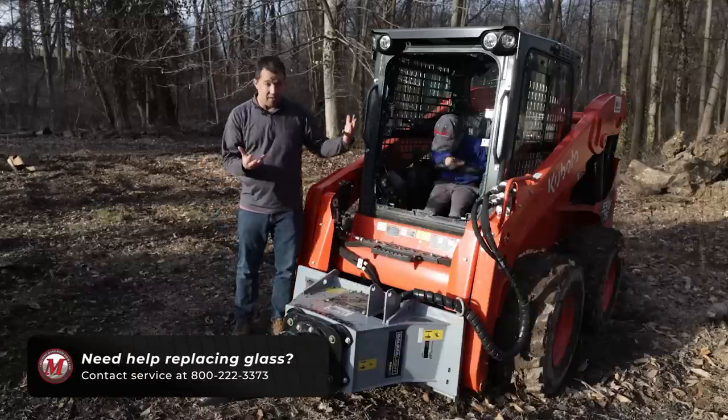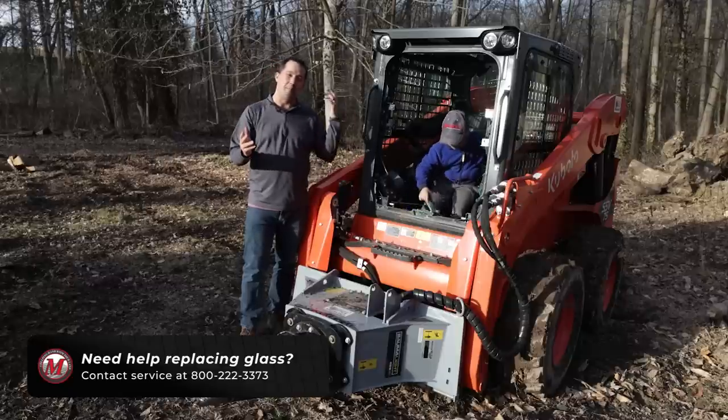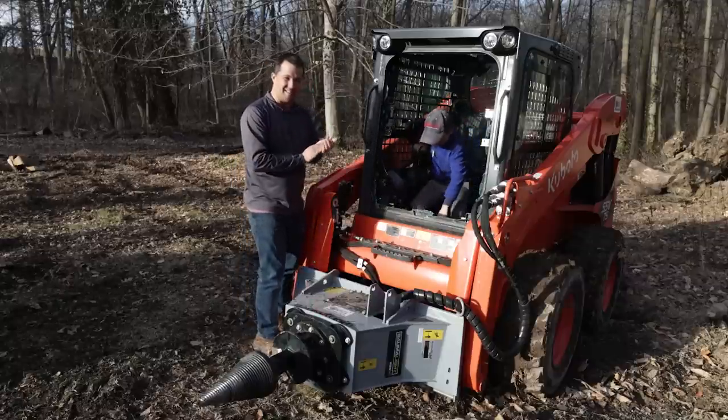If you've done the same — if you need parts for a machine you've busted up, need service help to come out and put something back together again, or you're shopping for a new piece of equipment — we're here to help. We're available at 800-222-3373 or online at messicks.com.